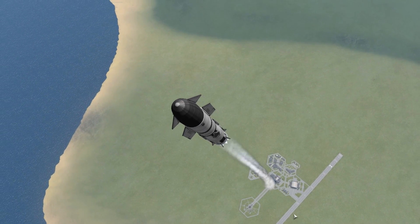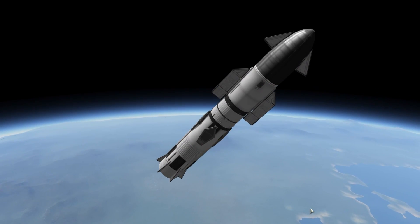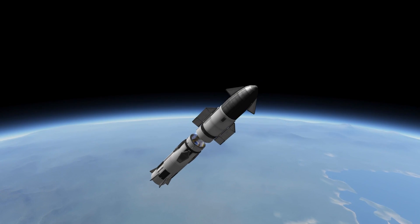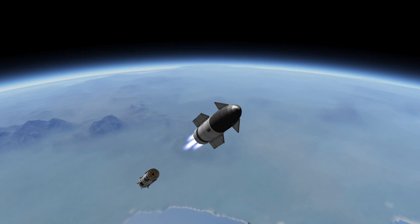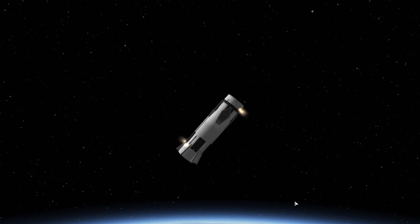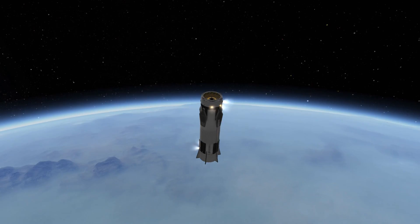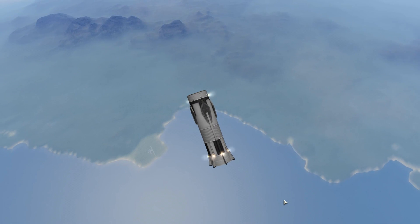Super Heavy is going to mass about 3,500 tons — more than the Saturn V. It's going to have something like 28 Raptor engines, and it will carry the Starship second stage up to an altitude where it can then kick in with all six of its Raptor engines, three vacuum and three sea level, and carry that into orbit. Then it will do the now familiar SpaceX trick of turning around and using its rockets to land back at the base.